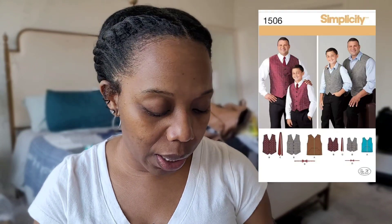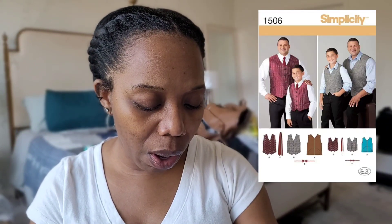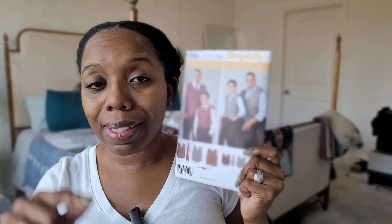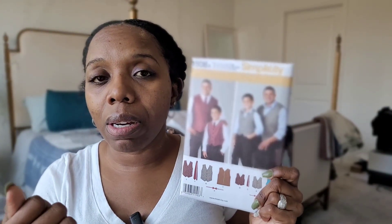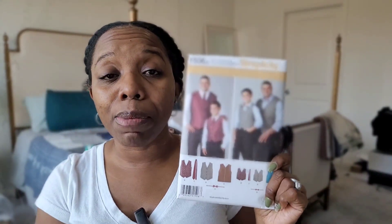The next pattern is Simplicity 1506 — a husky boys and big and tall men's vest, necktie, and bow tie. Although my husband isn't husky or big, he is tall, and looking at the pattern measurements I think the smaller size will fit him fine. We actually first saw this pattern at Walmart and he liked it, so I told him I'd wait for a sale — and this sale was right on time.